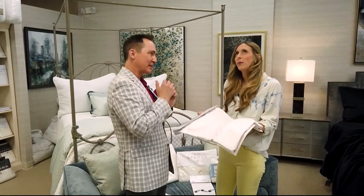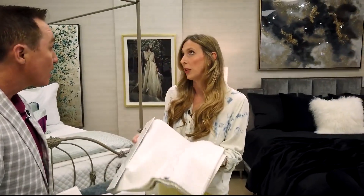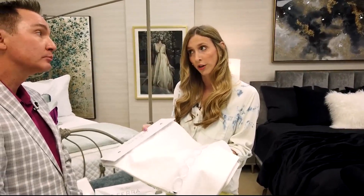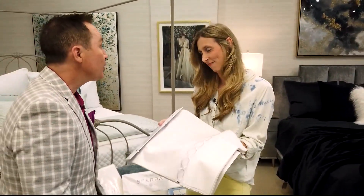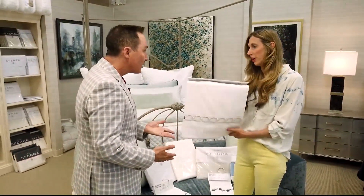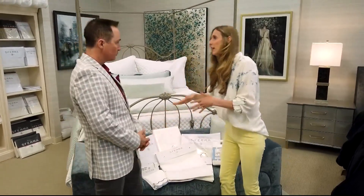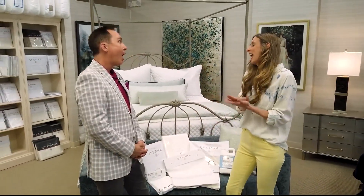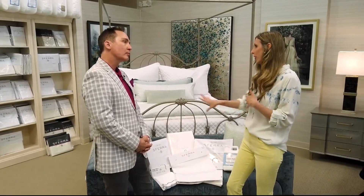Can you explain that? I would ignore the thread count. These are all between about 200 and 400 thread count. If you see sheets over 400 thread count, that's probably a scam. You're like a myth buster today! Our grand hotel collection — you'll find those in five-star hotels — is about a 200 thread count, super soft percale.